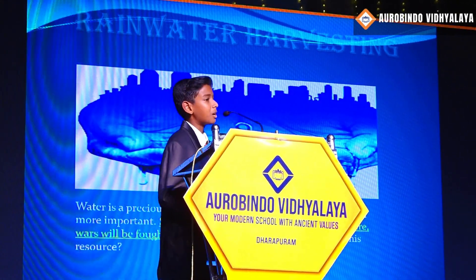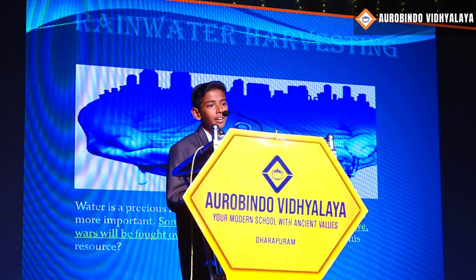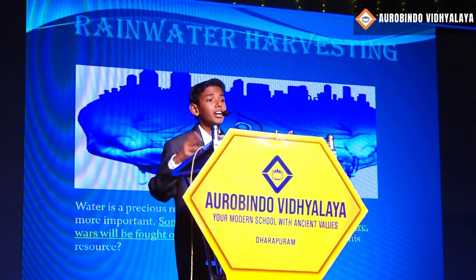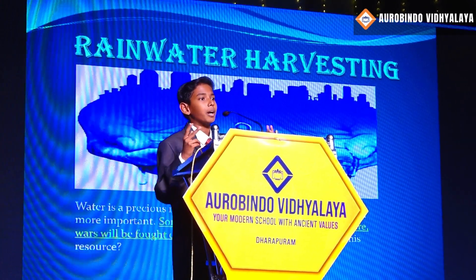This is how the typical domestic rainwater harvesting system looks like. Rainwater from the rooftops is collected by the downpipes and connected to the storage tanks, where it is purified and used by the people.